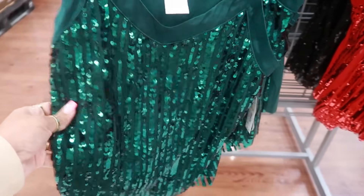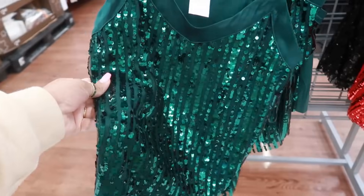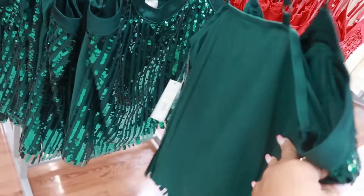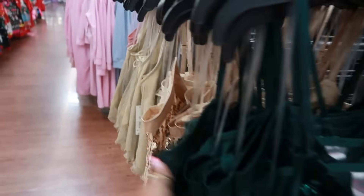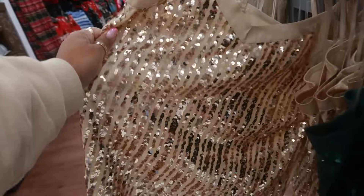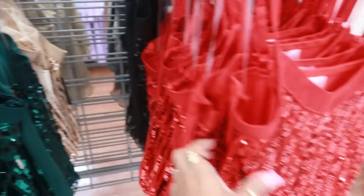Or you could get the sequin top right here, also up to a 3X, No Boundaries, $11.98. So you have green — the back does not have sequins on it, and it does have adjustable straps. That gold, of course I love that one. There's black and red.